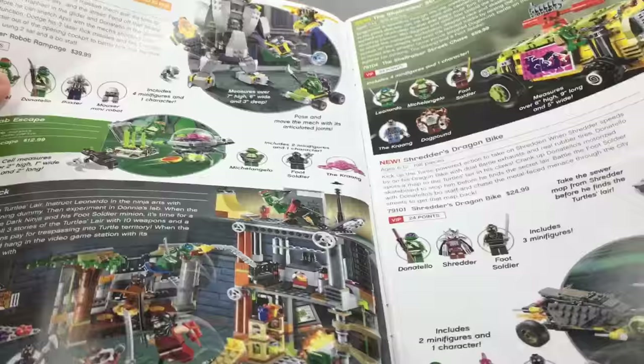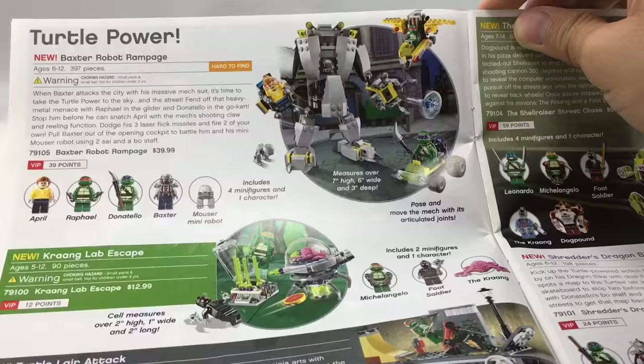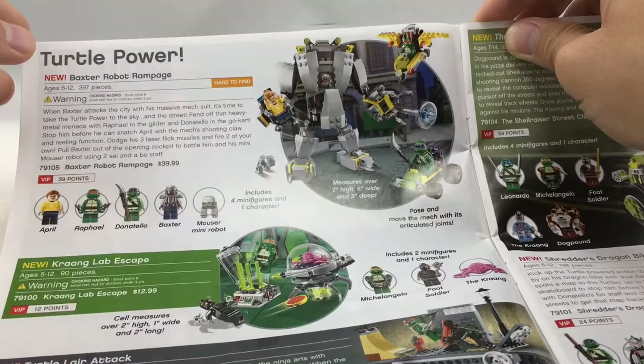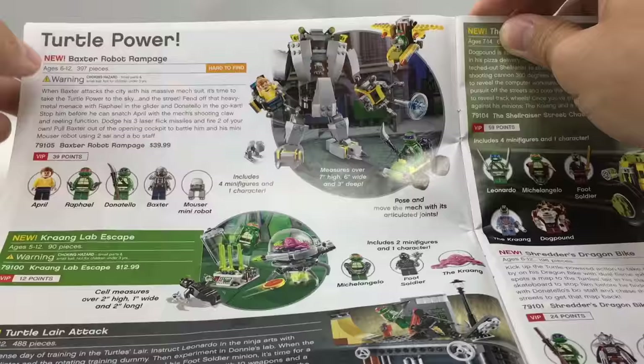Now we've got Teenage Mutant Ninja Turtles. This theme I love, and I'm kind of sad it died so quickly because there was a lot of stuff they could do. I never really watched the show, but the builds here are so cool. For example, Baxter's Robot Rampage is one of my favorite sets — probably in my top 50. I really love this set. I just don't like the sticker they have on the front, but other than that it's a great set. April looks awesome, and Baxter looks awesome — those are two great minifigures — and the robot itself looks so cool.